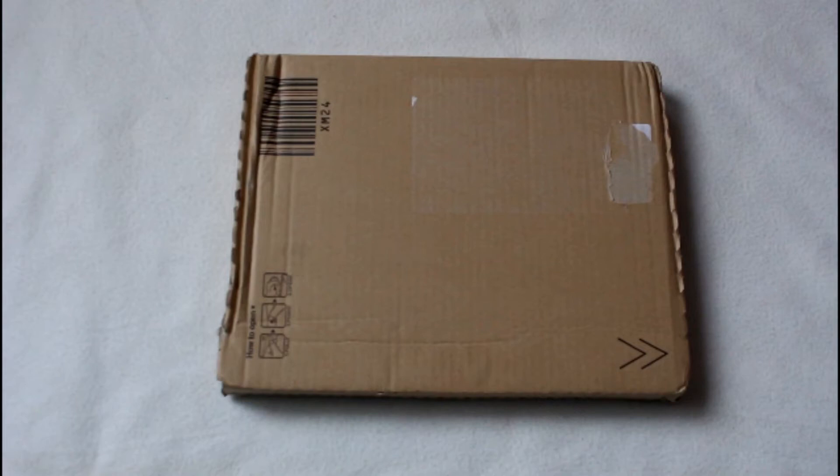Hi guys! So this just arrived in the mail today, and it's FT Island's new Japanese full-length album, Planet Bonds.